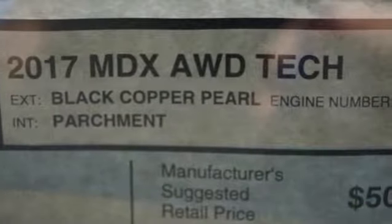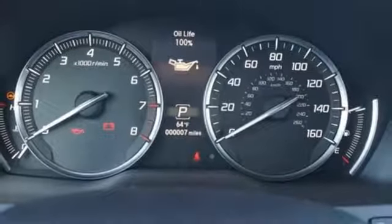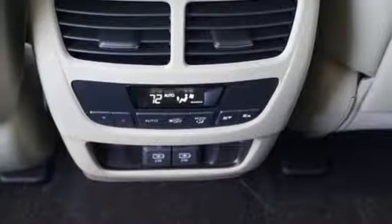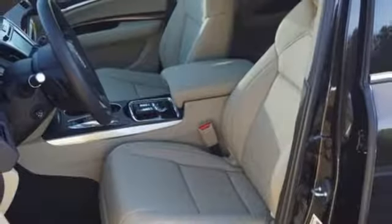The 3.5-liter V6 iVTEC engine, 9-speed automatic with sequential sport shift paddle shifters, and integrated dynamic system with normal, sport, and comfort modes give you the exact performance you demand.